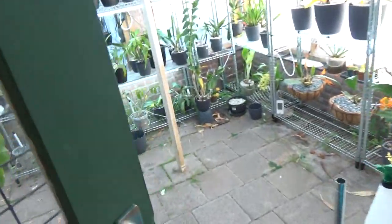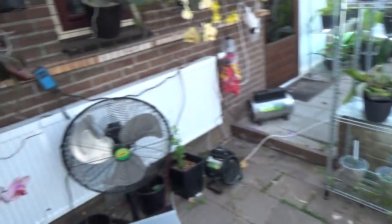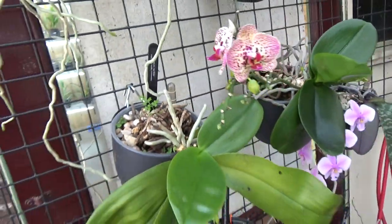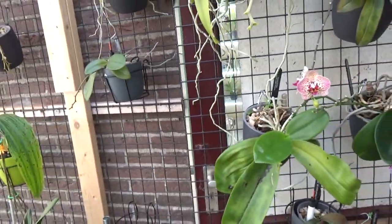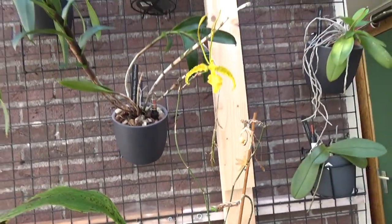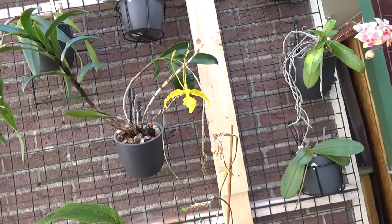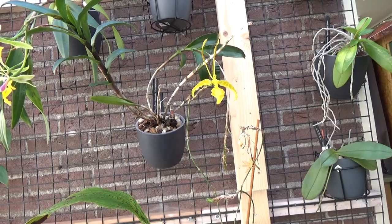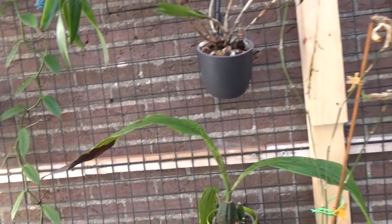You probably know it already, but Miltoniopsis are really my most favorite orchids. I couldn't grow them for quite some years, but now finally this is my second year that I'm successful with them. So I finally found a way to grow them very well.